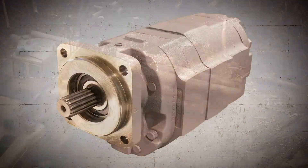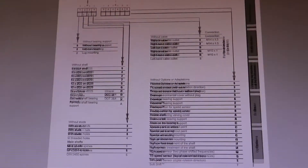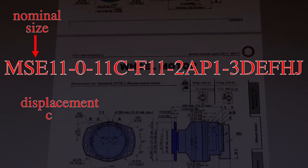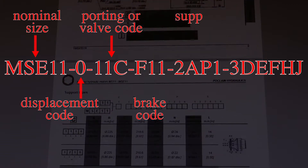The usual holdup is correctly identifying the hydraulic pump or hydraulic motor you require. Hydraulic manufacturers don't make it easy. They tend to use long engineering codes, each character identifying some aspect of the component's configuration, such as pressure settings, port locations, and special features.